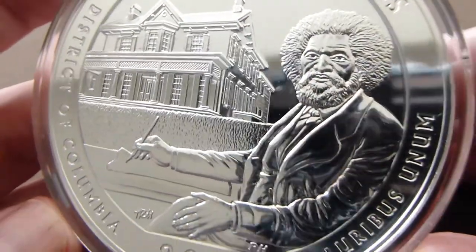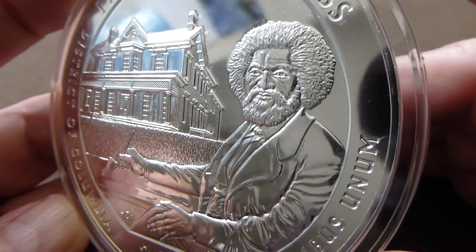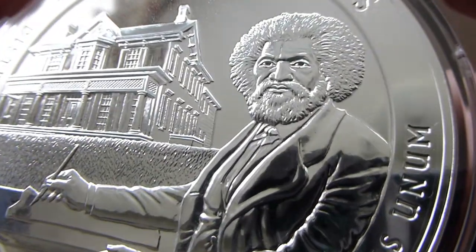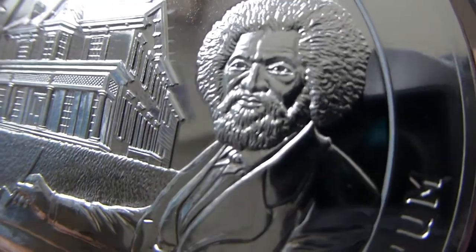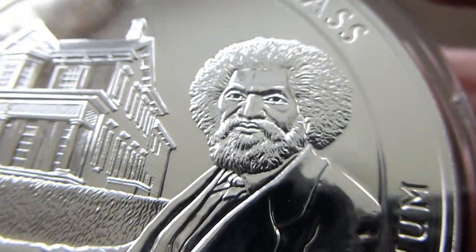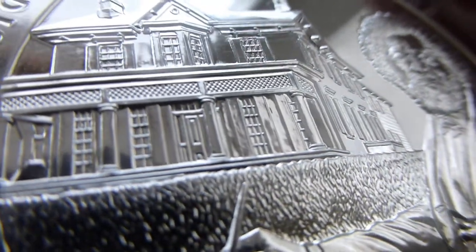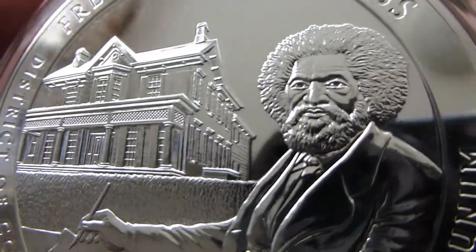Frederick Douglass is a well-known orator against slavery. He educated himself as a slave — he was born into slavery, and an educated slave at that time was illegal. Just having knowledge and being educated was already a crime. I believe at the age of 14 he was also educating other slaves. He attempted escape at the age of 17, but his plans were found out and he was arrested. Three years later he finally made a successful escape and declared himself a free man.